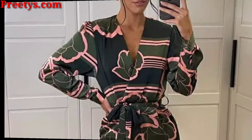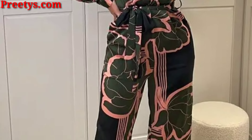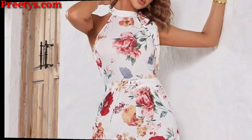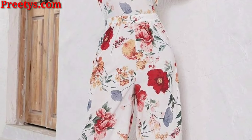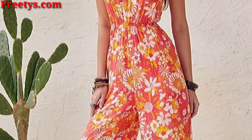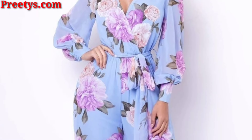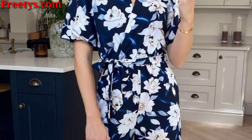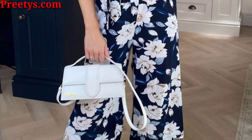With so many prints and styles to choose from, there is a printed jumpsuit out there for everyone, so have fun and experiment. For a more casual look, you can roll up the sleeves or cuff your jumpsuit. If you are tall, you can rock a jumpsuit with a horizontal print.